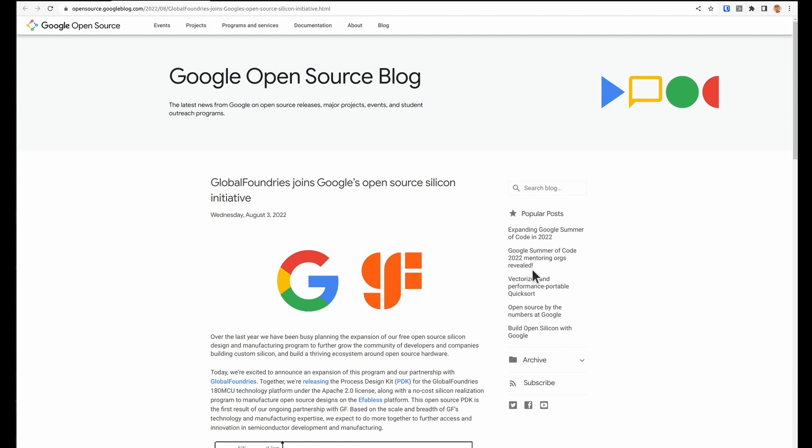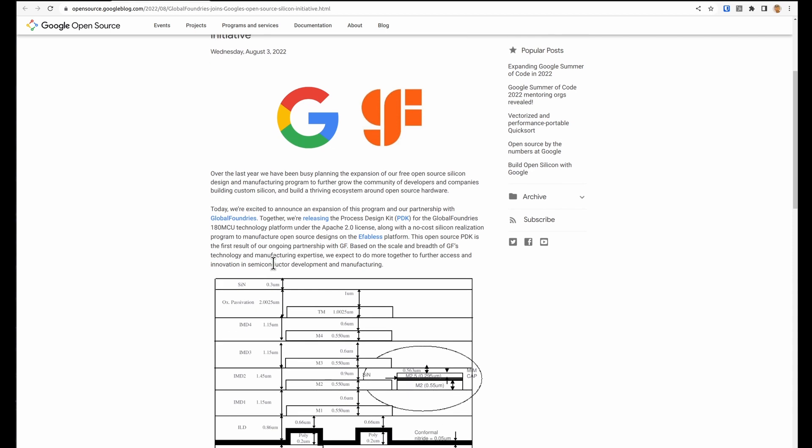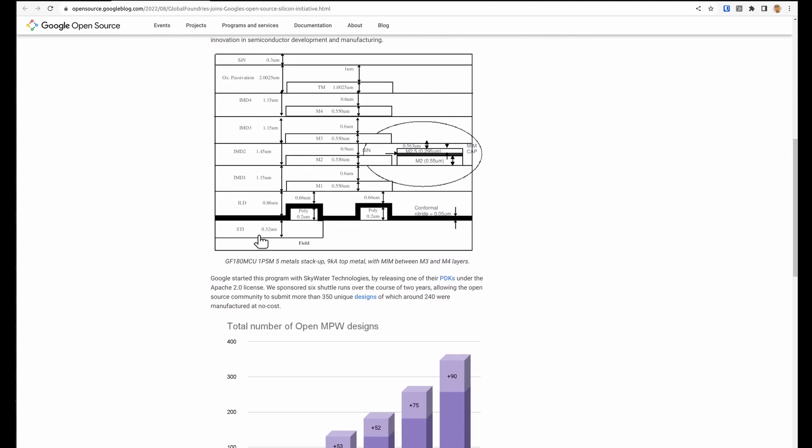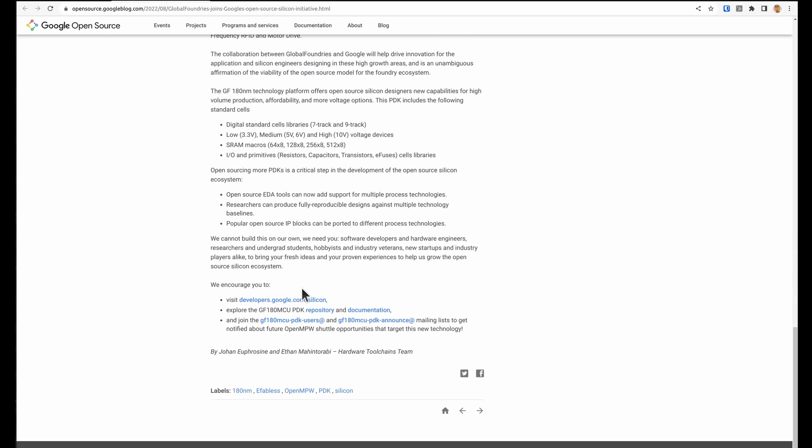I missed a month because I took a holiday so there's quite a few things to go back on. This blog post was published on August the 3rd: GlobalFoundries is joining Google's open source silicon initiative. It's a 180 nanometer process, it should be cheaper, and it might even be faster to get results back. We're going to get two shuttles running by the end of the year, so stay tuned. The first announcements will be on the GF180 mailing list, so that's a good place to sign up.